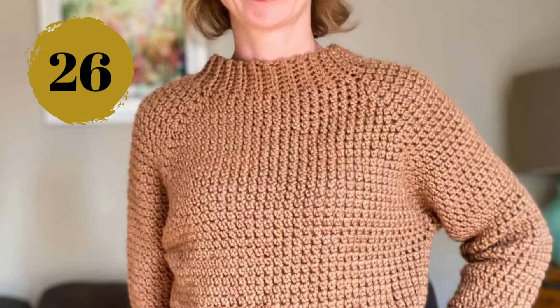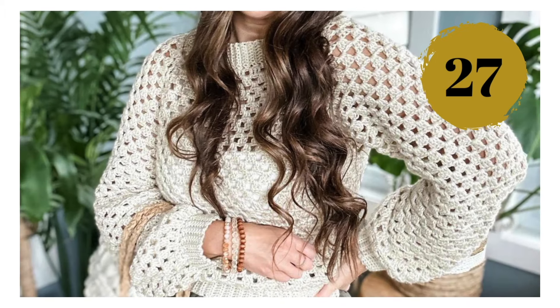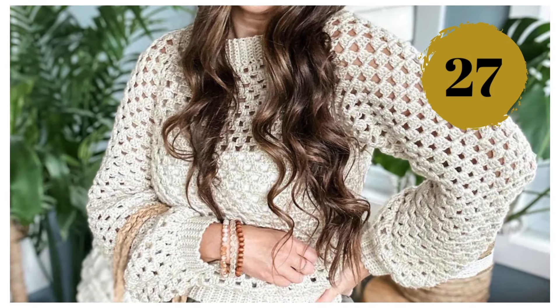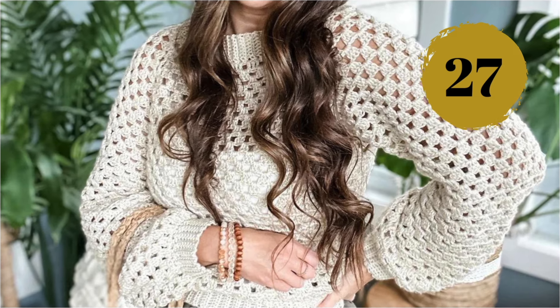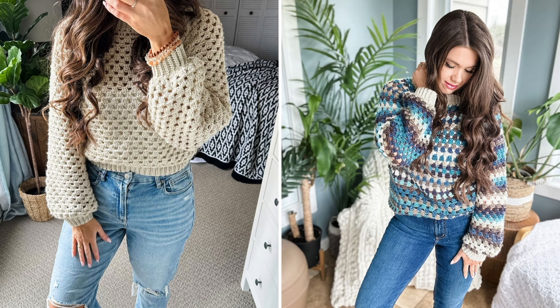Number twenty-six: the Beara is a raglan crochet sweater that you can easily customize the length of, as it's made top-down — as all raglans of course. Number twenty-seven: the granny square stitch on a sweater — yes! — and it looks fabulous. The ribbing on the hem, neckline, and sleeves makes this design a statement piece.